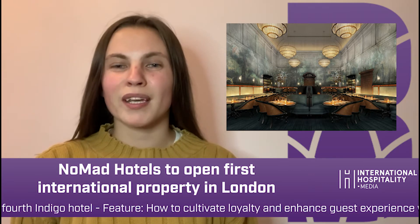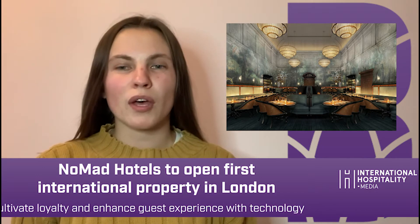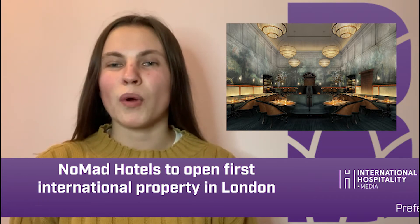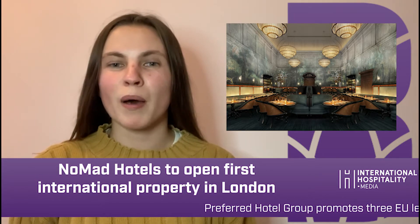Opening next week on the 25th of May, Nomad London will join three other hotels in Las Vegas, Los Angeles and New York. Unlike the other properties, however, Nomad London will house the Bow Street Police Museum, which pays homage to the building's past.